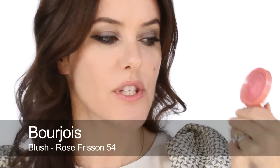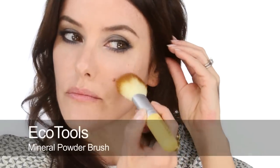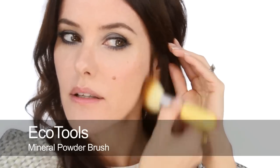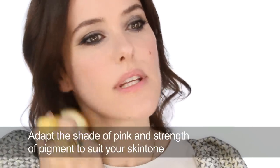Onto blusher — I'm going to use this really beautiful pale rose pink called Rose Frisson, which is a lovely name. I'm going to apply it to the apples of the cheeks and then blend from there outward slightly — it's a really fresh flush of pink. This sort of really fresh rosy pink suits so many people; it's delicate but gives the skin a really youthful glow. Make sure all the edges are blended so you can't see where it begins or ends, and start slowly and build up.